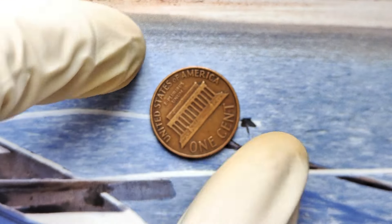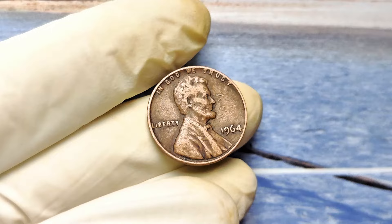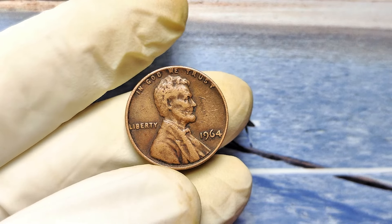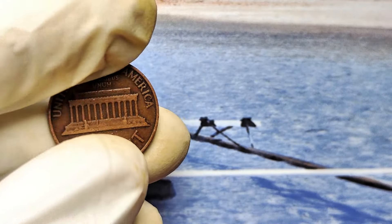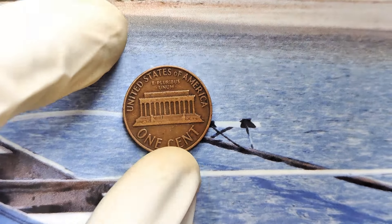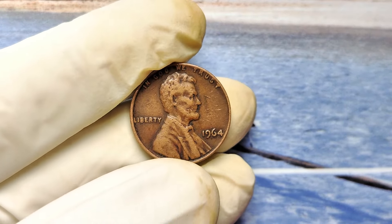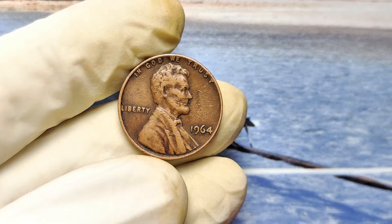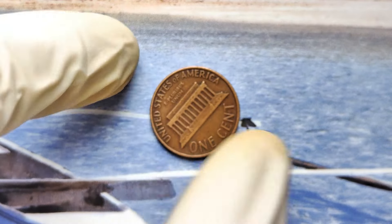You might be wondering why anyone would pay such an insane amount for a penny. The answer lies in history and scarcity. These coins are like time capsules from a bygone era. In 1964, the US Mint was transitioning from silver coins to base metals, making this particular year fascinating for collectors. Combine that with the rarity of no mint marks in high grades, and you've got a perfect storm for skyrocketing value. And here's where the fear sets in — every day you wait, these coins are becoming harder to find.